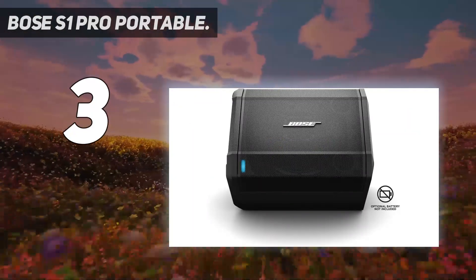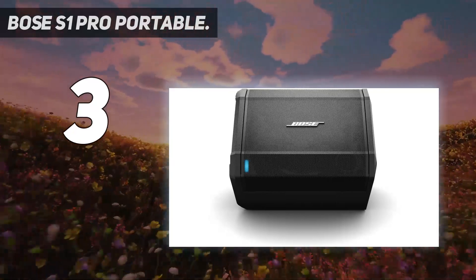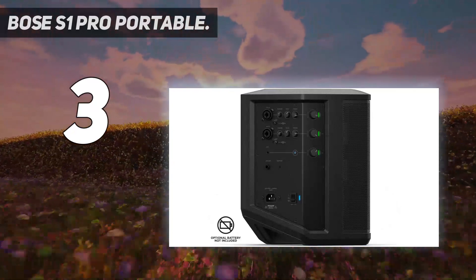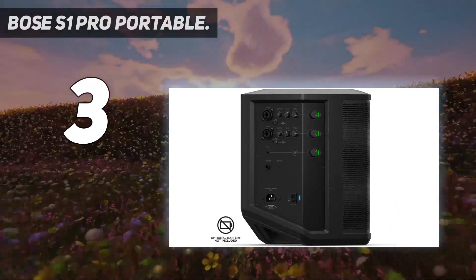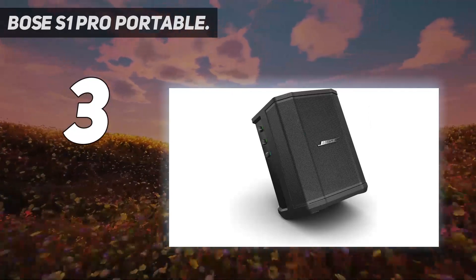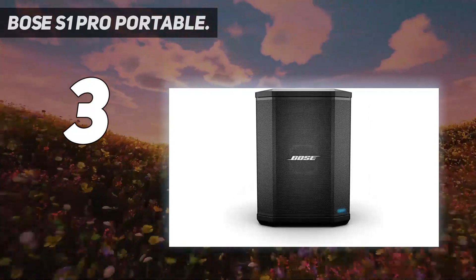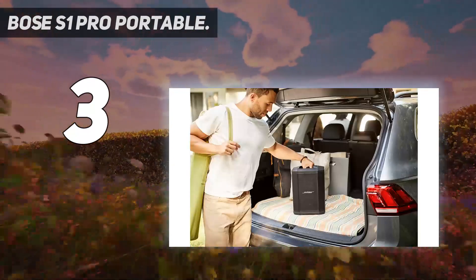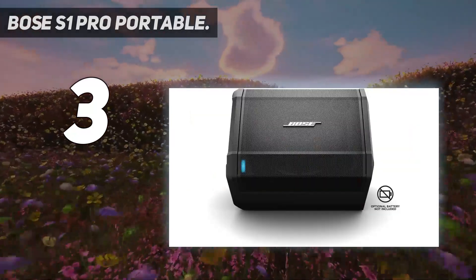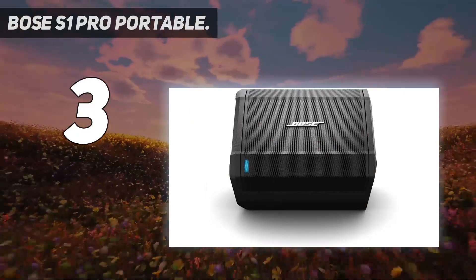The speaker also comes with built-in sensors and multiple aiming positions for optimal sound performance in any position. It delivers some of the loudest sound performance and massive deep bass that can really make your floor vibrate. Euro EDM music sounded very catchy and lifelike, and vocal performances sounded sweet and well-defined. At maximum volume, the Bose S1 Pro delivers intensely loud sound without any distortion, remaining clean and clear with crisp response.